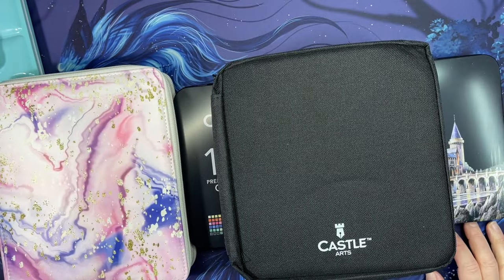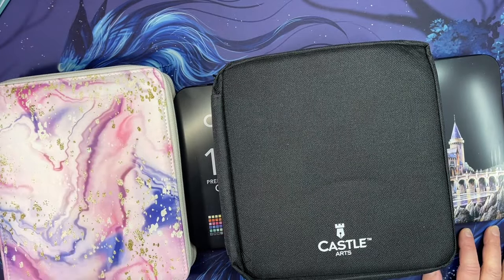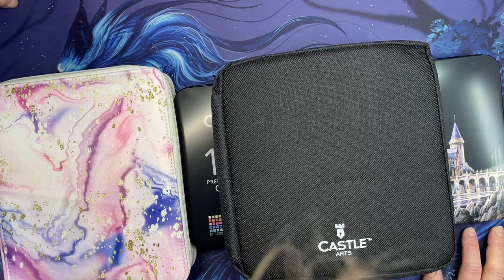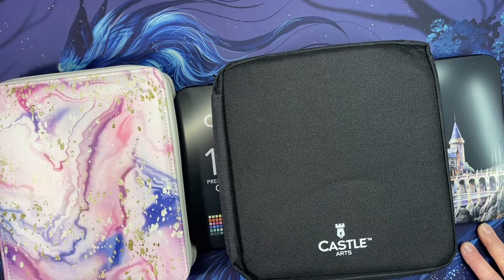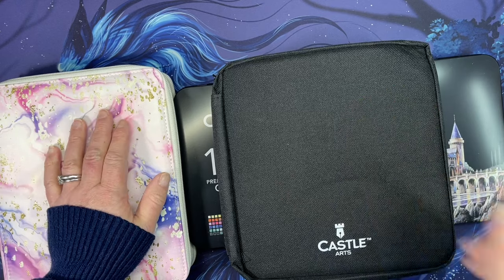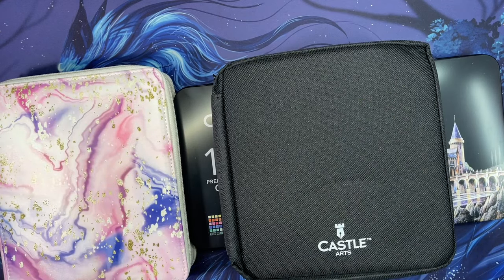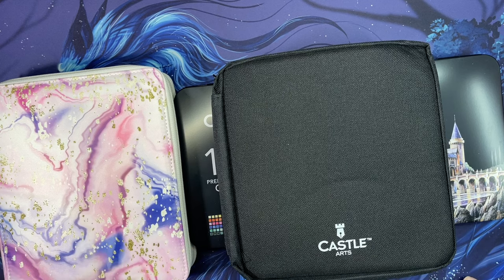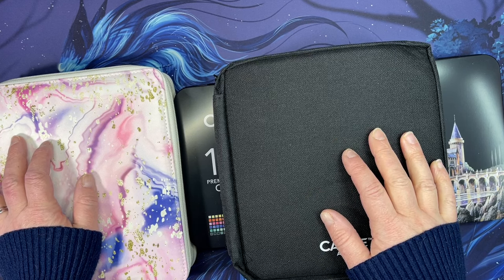Hi everyone, it's Tammy from Tammy Colors. Today I have a haul - this is my February haul. There's not a ton so it shouldn't take long to get through, so sit back and relax and check out some of the things I picked up to add to my coloring hobby.